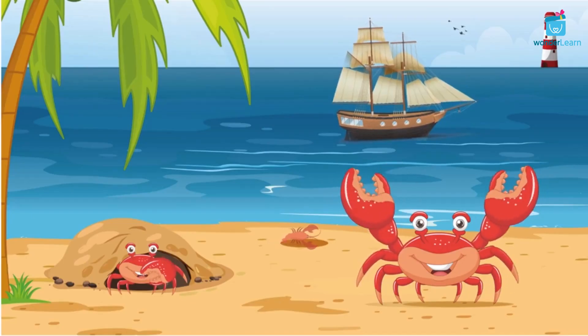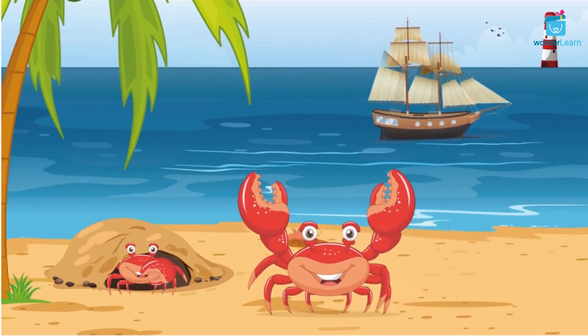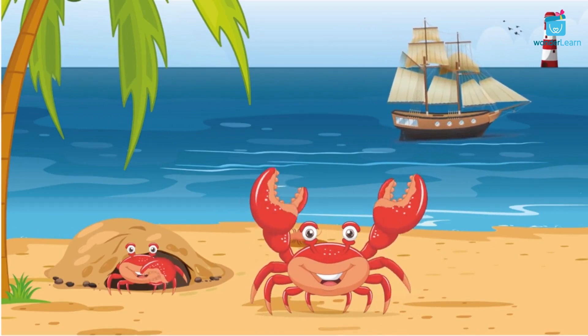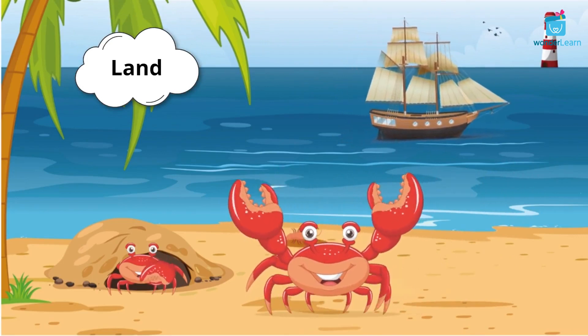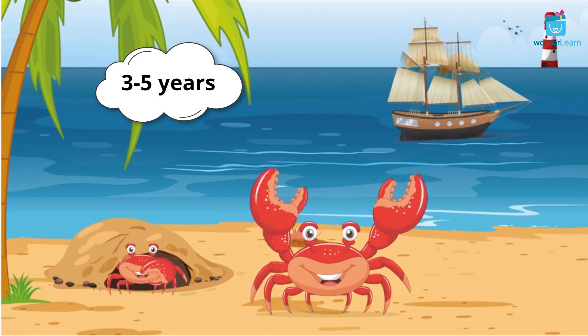Crabs are found all over the world in oceans and fresh water. They love to take short walks on the seashore. Some crabs are land crabs, which means they live on land. Crabs can live for 3 to 5 years.